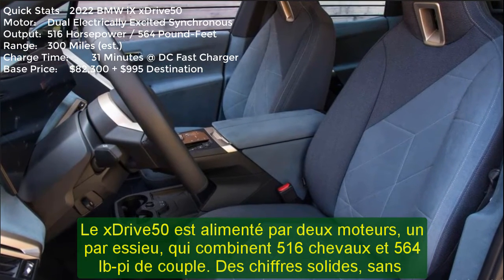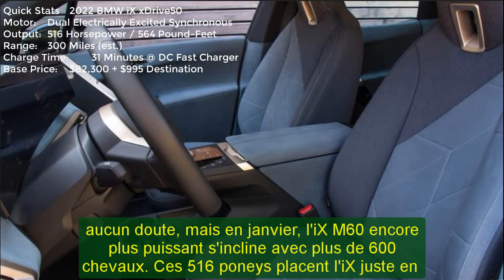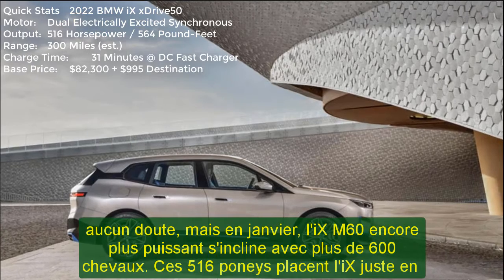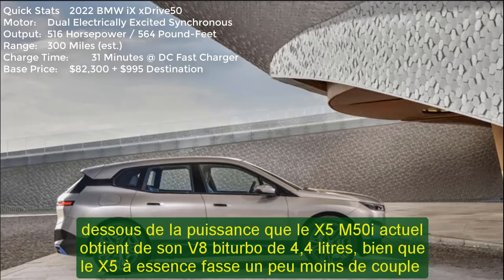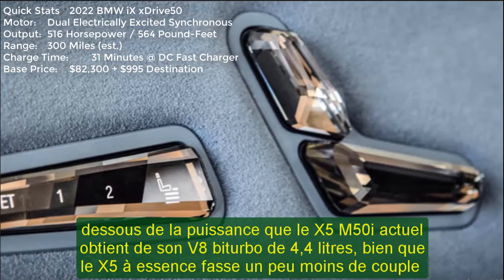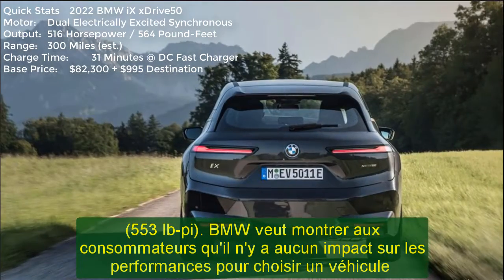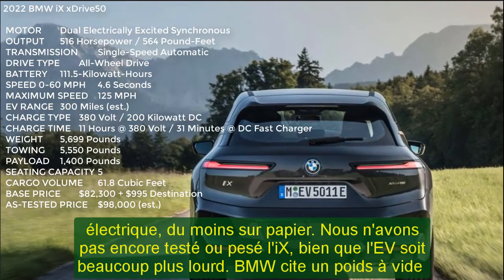BMW wants to show consumers there's no performance hit for choosing an EV, at least on paper. We haven't tested or weighed the iX yet, though the EV is much heavier. BMW is quoting an EU-specified curb weight of nearly 5,700 pounds. Why so heavy? Batteries. Until something better comes along, electric cars, trucks, and SUVs will be using lithium-ion batteries, and like bricks, they're heavy. At 105 kilowatt-hours of usable capacity, the BMW iX has a fairly large battery too.